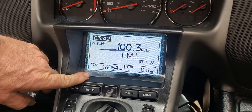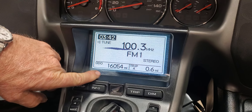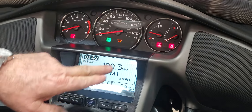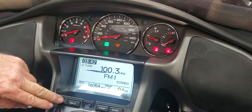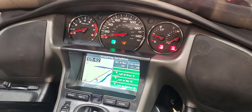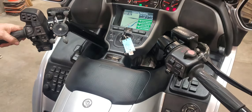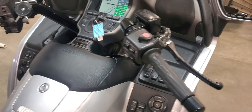An '07 with only 16,054 miles. This is an ABS, navigation, airbag model — so the safest unit you can get through Honda.